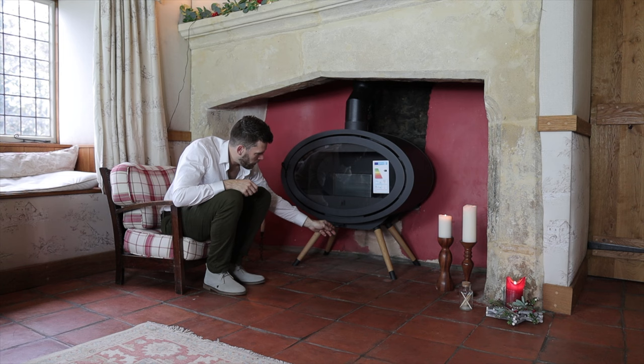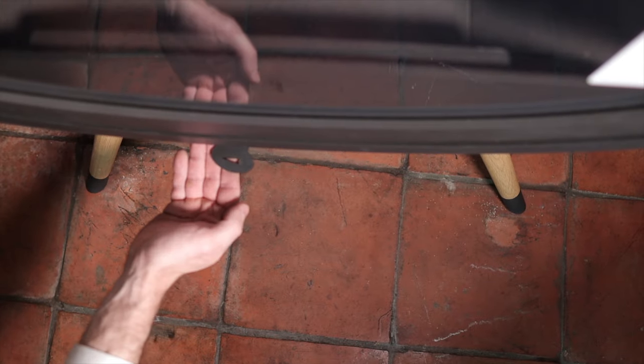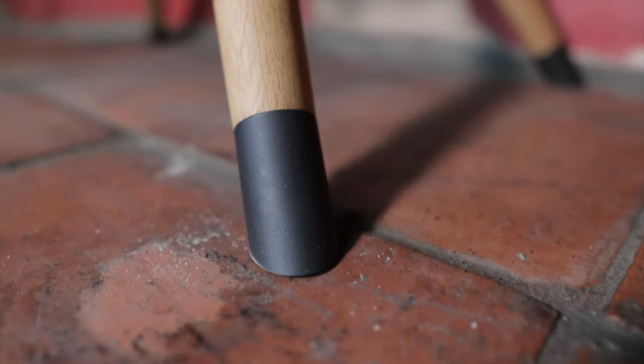We've got a control — just one control. They do lots of different bases on this stove, but the fact that this stove had wooden legs, I just thought was incredible. When they were saying which version do you want, I was like, oh, the wooden leg one, obviously, because I've never seen that before.